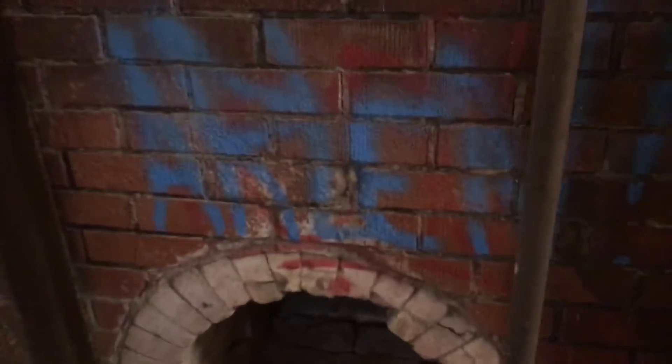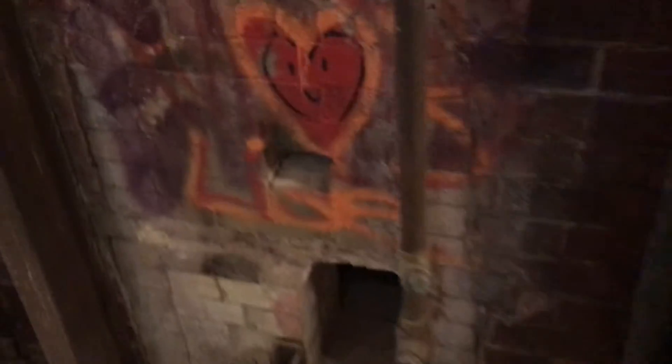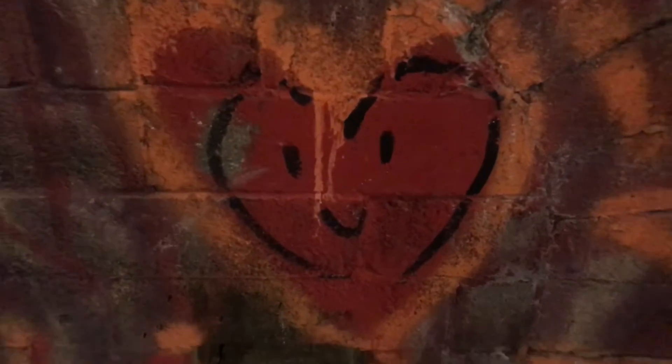Something interesting that we saw — our favorite — it is the heart, a red heart!